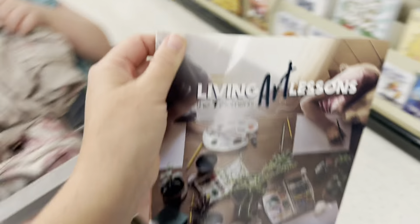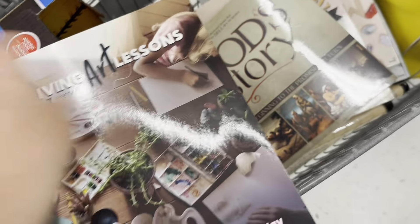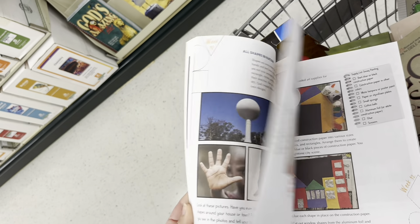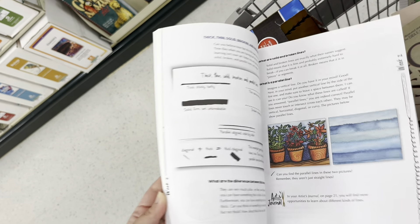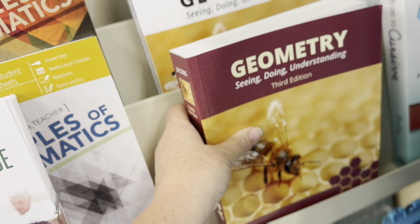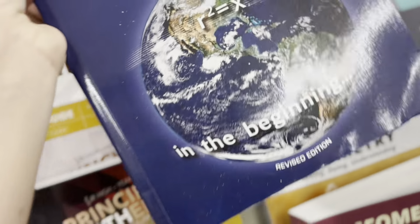Art lessons — love that. I have a few little artists floating around my home. I love art — I took studio art in college. Geometry, seeing, doing, understanding. I promised myself I'd never have to do algebra again, and here I am — oh, so I have to do it again. I have a child who wants to be an engineer and I'm going to have to do this.